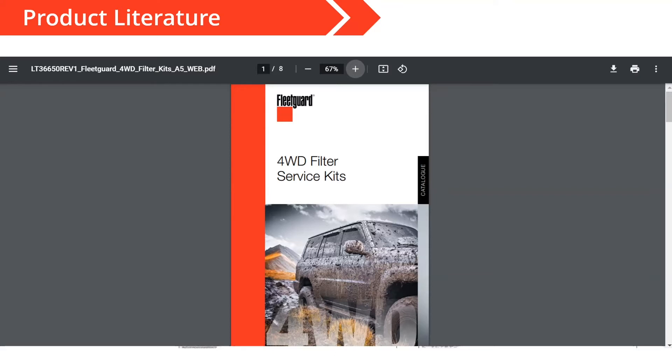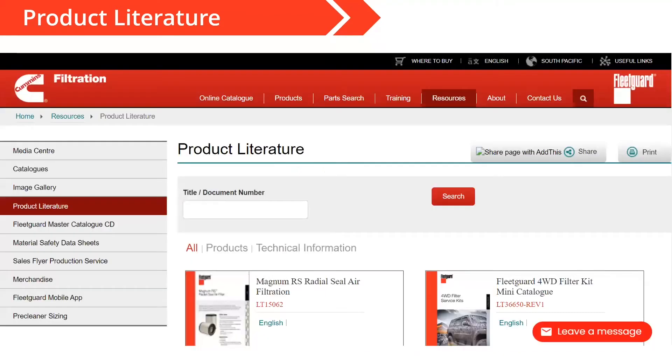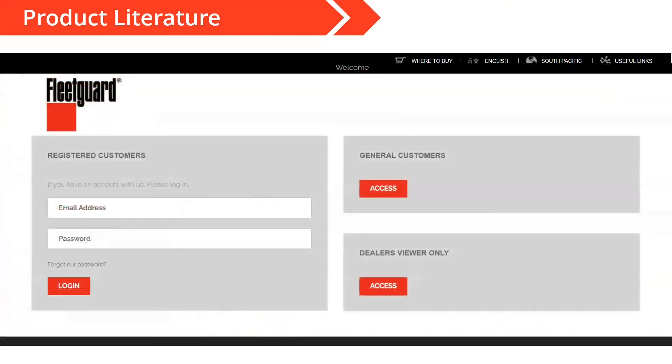What if you want to order hard copies of this literature? To get physical literature and catalogs, the best thing you can do is speak with your local business manager to make arrangements. Or if they have you set up with a GPI account, you can easily order literature for free. All you have to do is log into your GPI account and click on literature. Once you've selected merchandise, you'll see some options for FleetGuard branded items and an option for literature, and you can shop for the specific marketing literature you'd like.